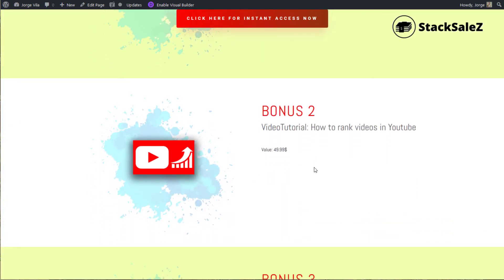Bonus two is a video tutorial from Jono Astrom on how to rank videos on YouTube. This is regarding the 2020 year, so it's quite interesting. And if you are into launch hacking or something like that, I think it's quite interesting to have a look at this.